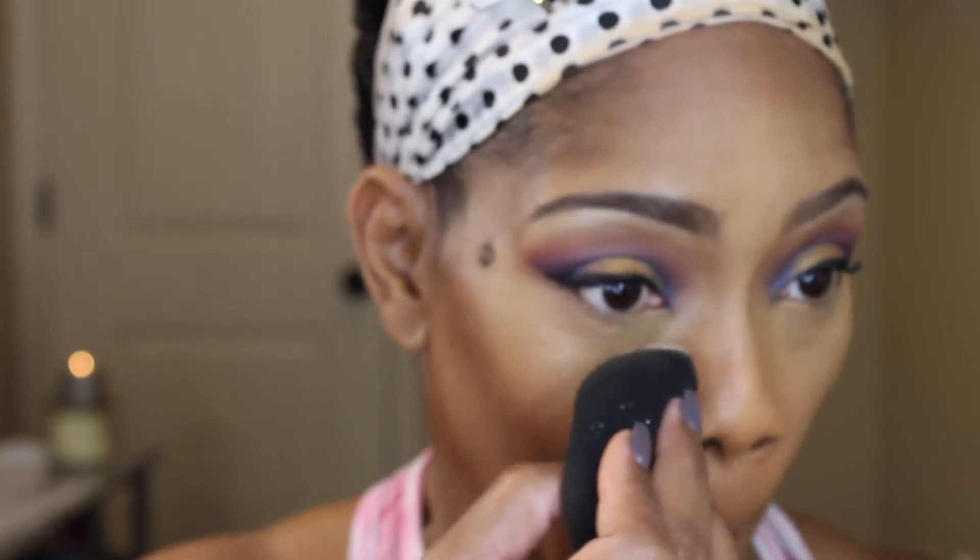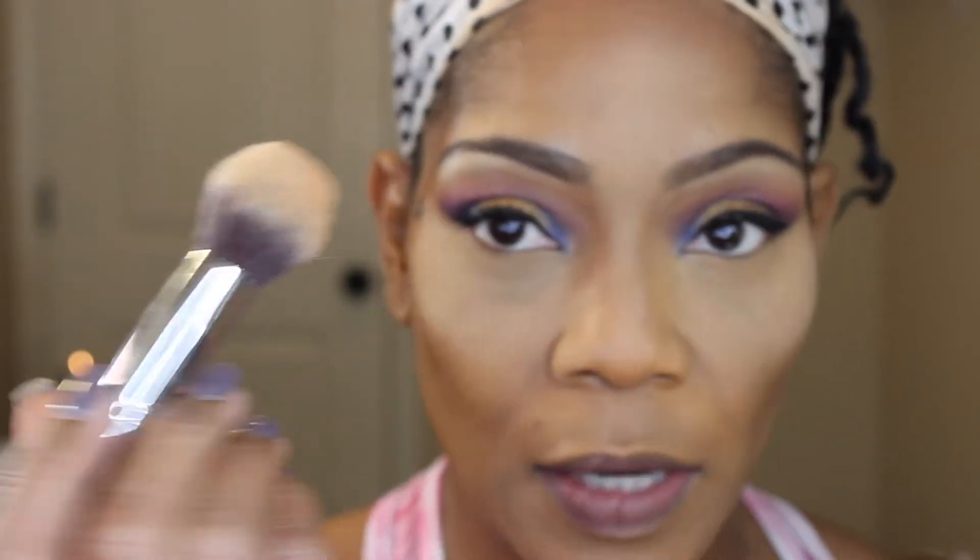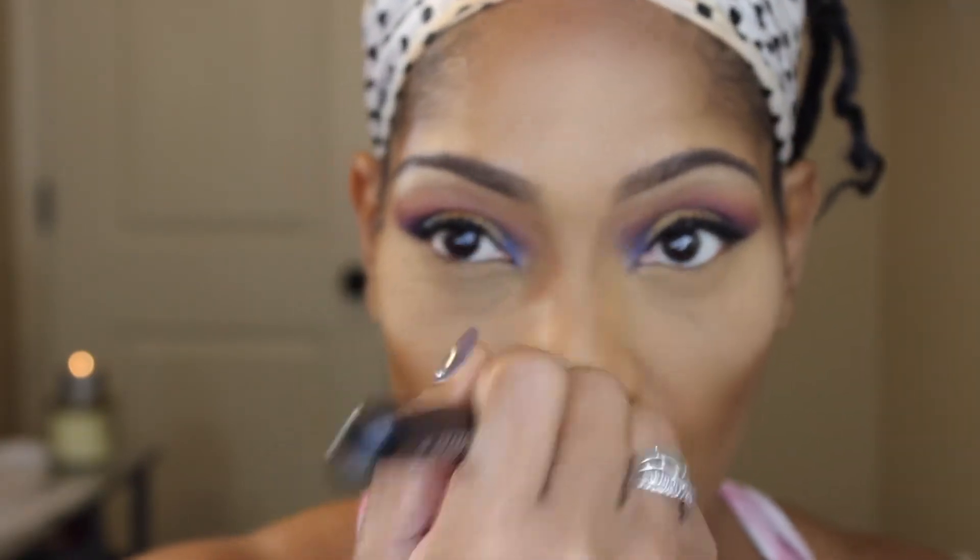Now that that is done, I take my Laura Mercier setting powder and I just set my under eye. I don't bake — I used to when baking first started being popular, but I don't anymore. Once I've put that on, I take this — my MAC powder in NC42 — and I just go over it, because this helps to bring back a little bit of color to my face in this area before I go and set my entire face.